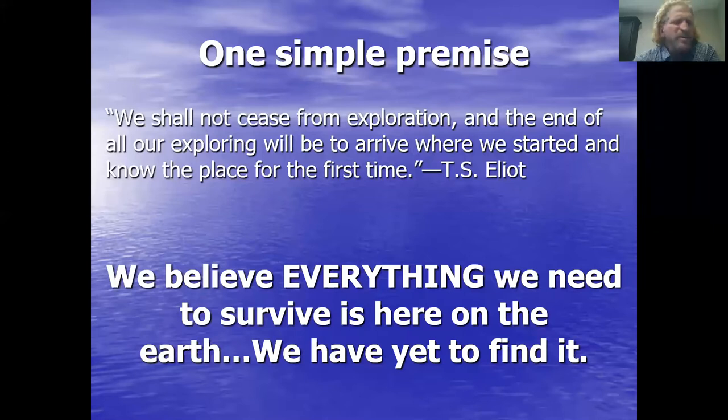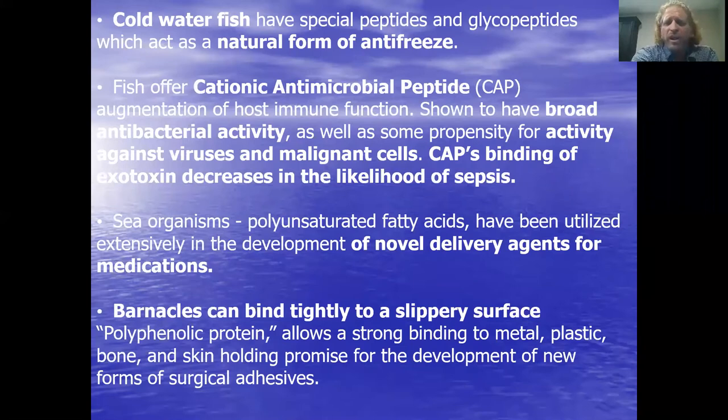There are a lot of things that are organic that we can use to help us out. If you look in the ocean, cold water fish have a natural form of antifreeze in them, and we could use that. Some fish offer antimicrobial peptides — AMPs — and there are a lot of antibacterial properties in there, broad spectrum antibiotics that are naturally occurring. They're effective against malignancies, some cancer-related issues, and they help prevent sepsis. This is really good stuff, naturally occurring in the ocean, in fish we see every day.